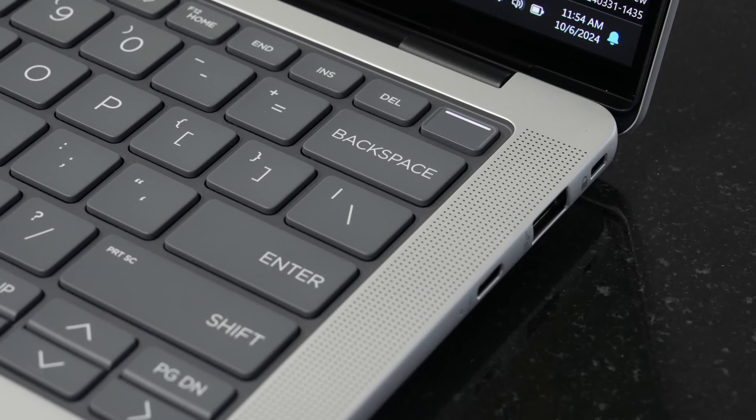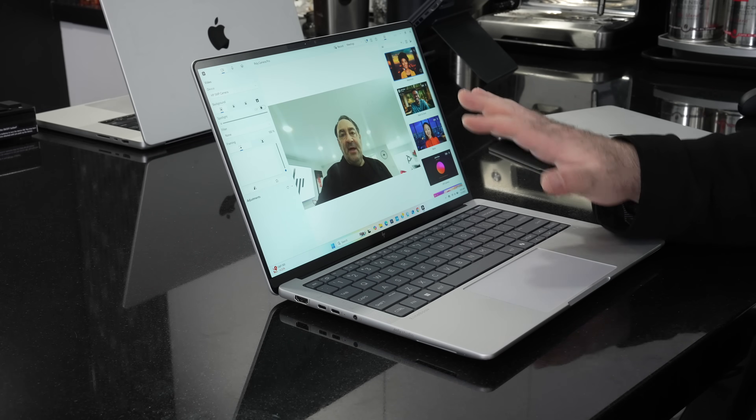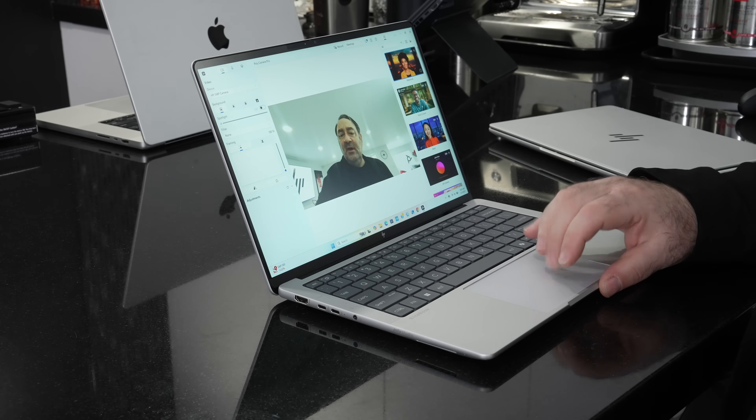The camera is a real highlight — a five-megapixel webcam with IR for Windows Hello face recognition. The power button doubles as a fingerprint scanner for additional login options. There's a physical shutter switch above the camera for security and privacy. The included Poly Camera Pro app provides lots of features for background customization and works really well for video conferencing at no additional cost.